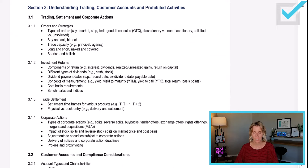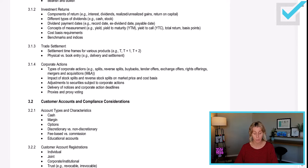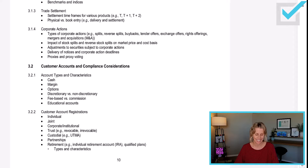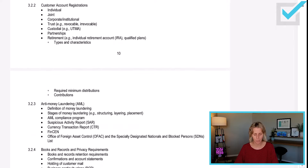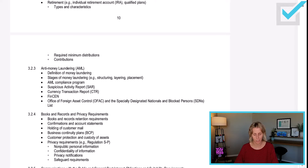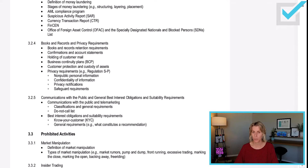Section 3 is Understanding Trading, Customer Accounts, and Prohibited Activities. Topics include orders and strategies, investment return, trade settlement, corporate actions, types of accounts, customer account registration, anti-money laundering, books and records, privacy, Regulation S-P, best interest obligations, suitability, know your customer, prohibited activities, and types of market manipulation — do not engage in market manipulation.